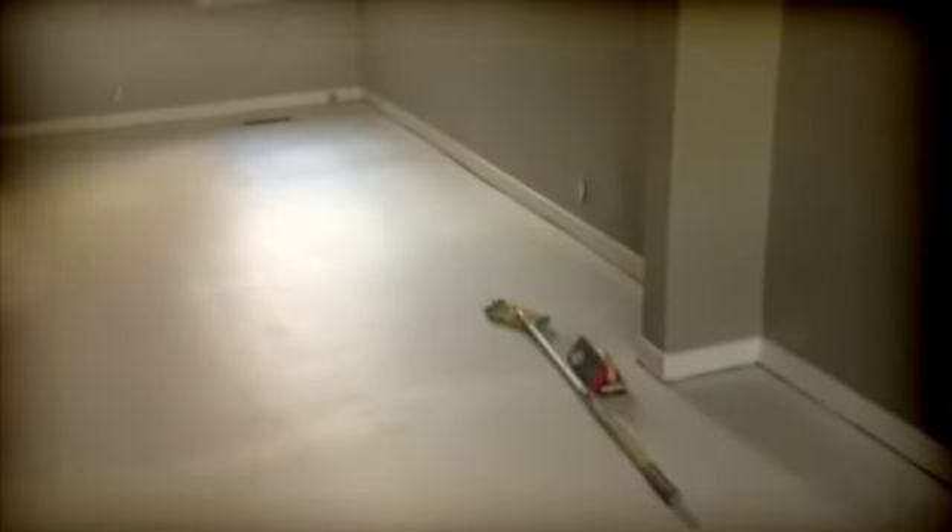This is the primer on the floor because you have to have primer beforehand. You'll have to come back in a few days to see what color I chose for the floors and see how they turned out.